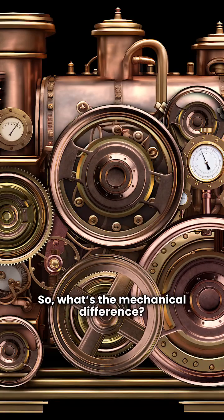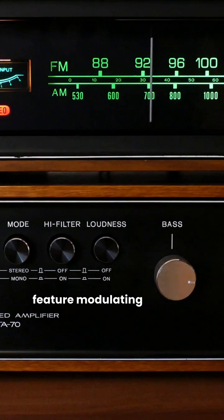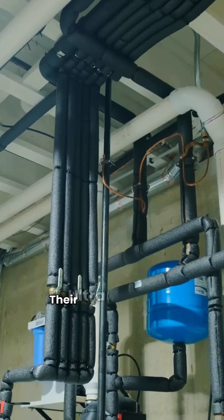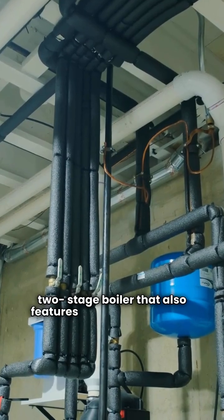So, what's the mechanical difference? Dunkirk units like the Helix and Quantum feature modulating controls, but are single-stage. Weil McLain offers more options — their Ultra Series 3, for instance, is a true two-stage boiler that also features modulating control.